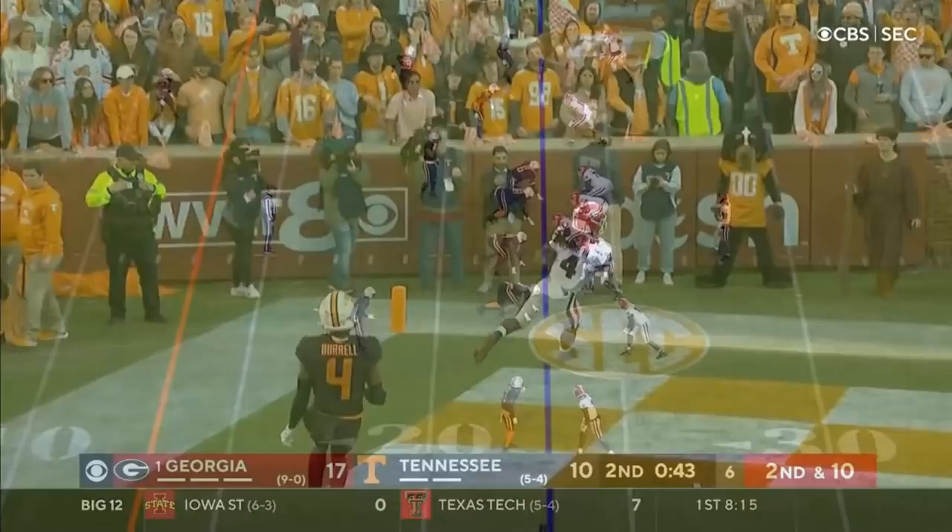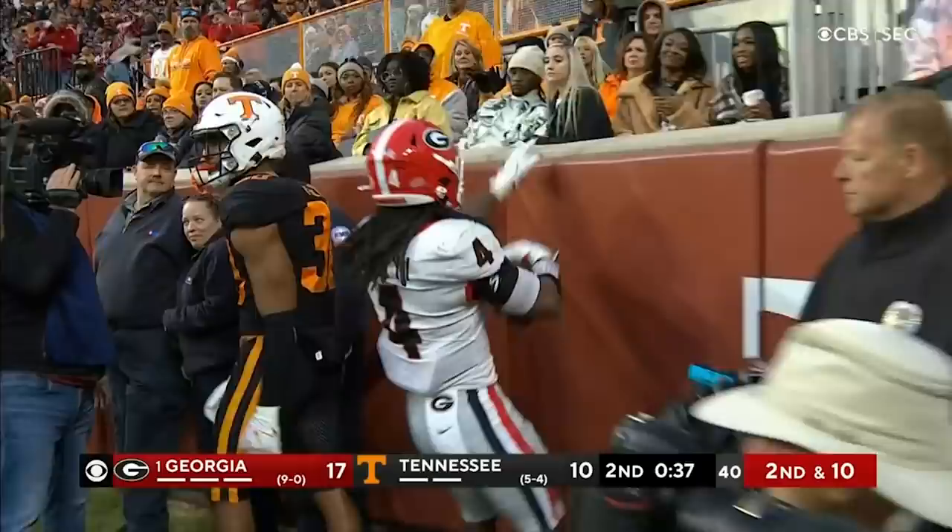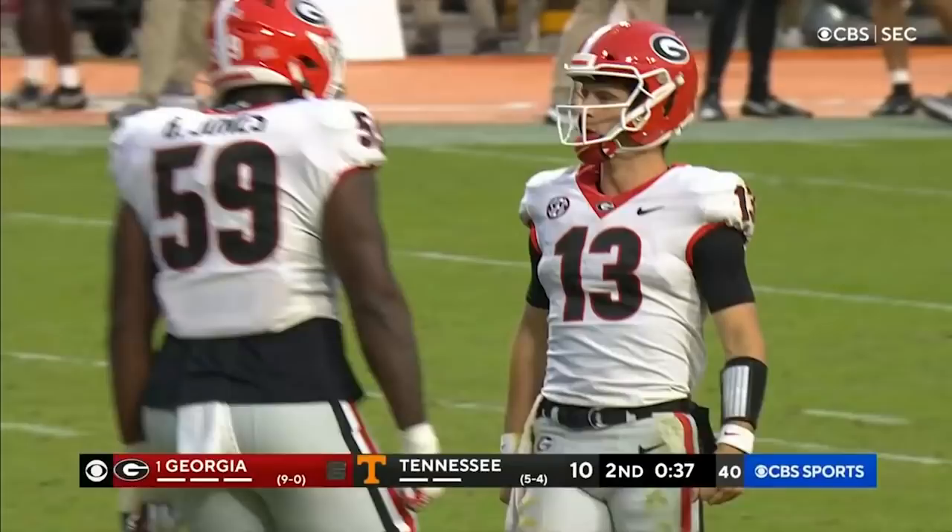Man-to-man coverage, linebacker goes out with him — you know you've got man. Bennett loads, goes that way to the corner. Got it, touchdown. Gary called it, Bennett threw it, Cook caught it. 23 yards for the Bulldogs score.